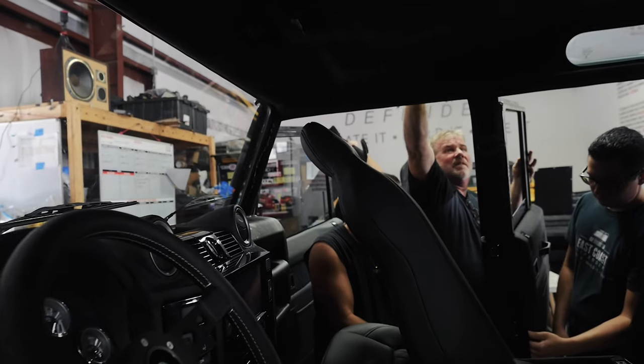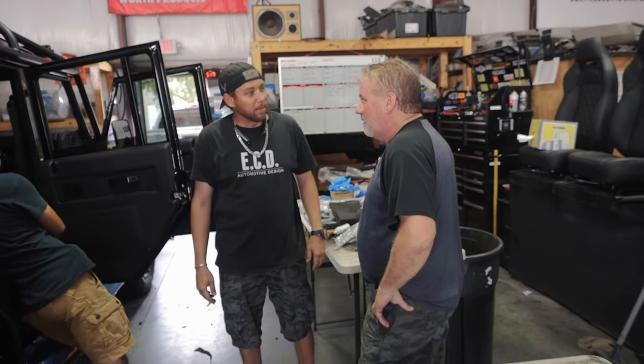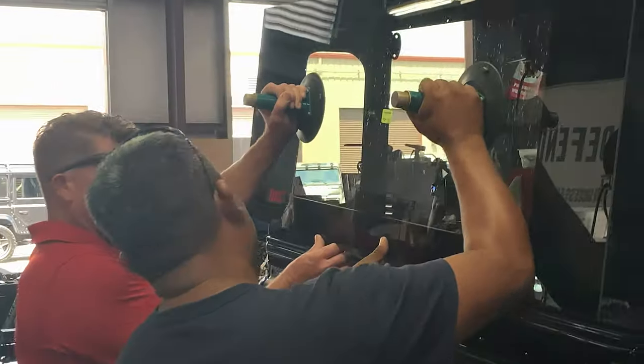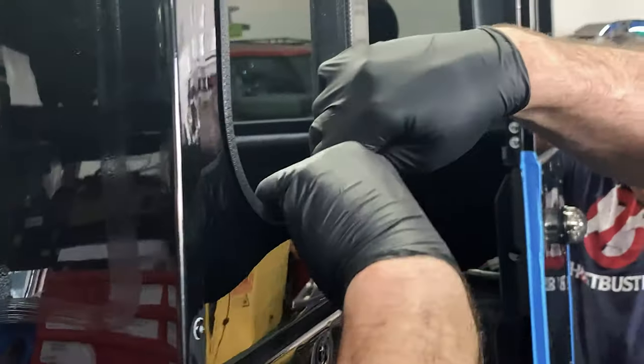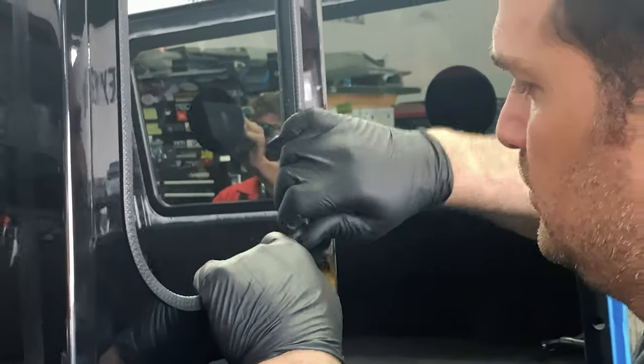The first step to assembling an ECD Defender is assessing all the parts that we have, refurbishing anything that needs to be redone, and then starting with our parts from the paint department. The steps we take to maintain quality during the beginning stages of our build is protecting all the parts before we assemble them, and also double checking our work, and then a final QC process before the truck is rolled out.